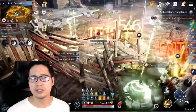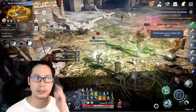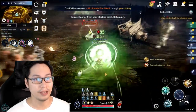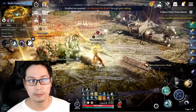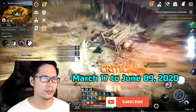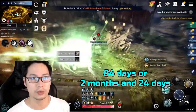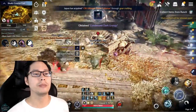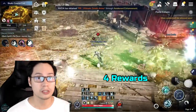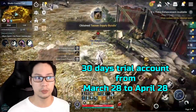I'll just read the things that I listed here since this will require calculations. The Amazon Prime Rewards will be claimed from March 17 to June 9, 2020. That's roughly around 84 days or 2 months and 24 days. So it means that you may claim up to 4 rewards if you register for a free 30-day trial account from March 28 to April 28.